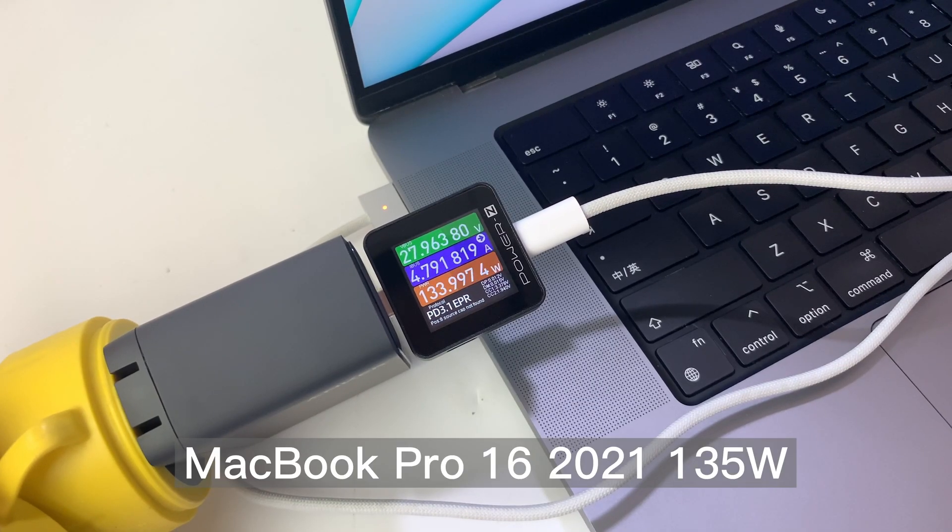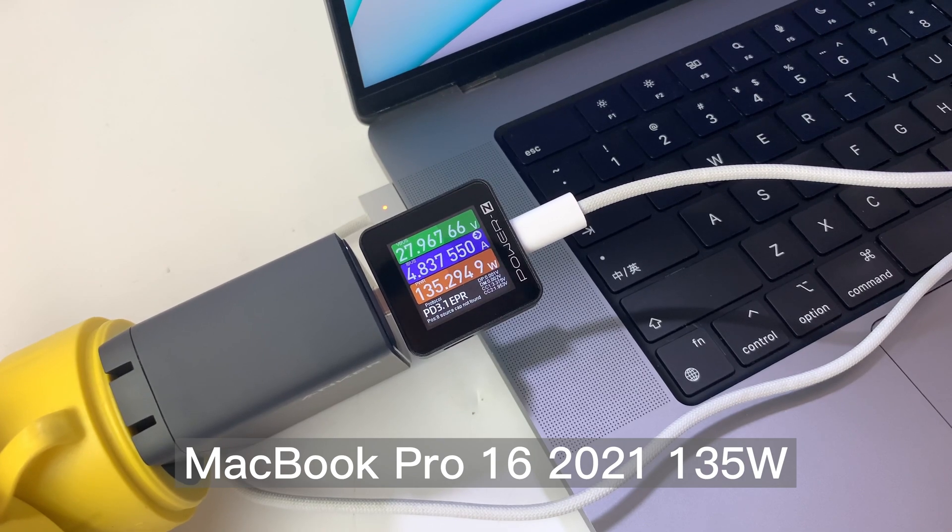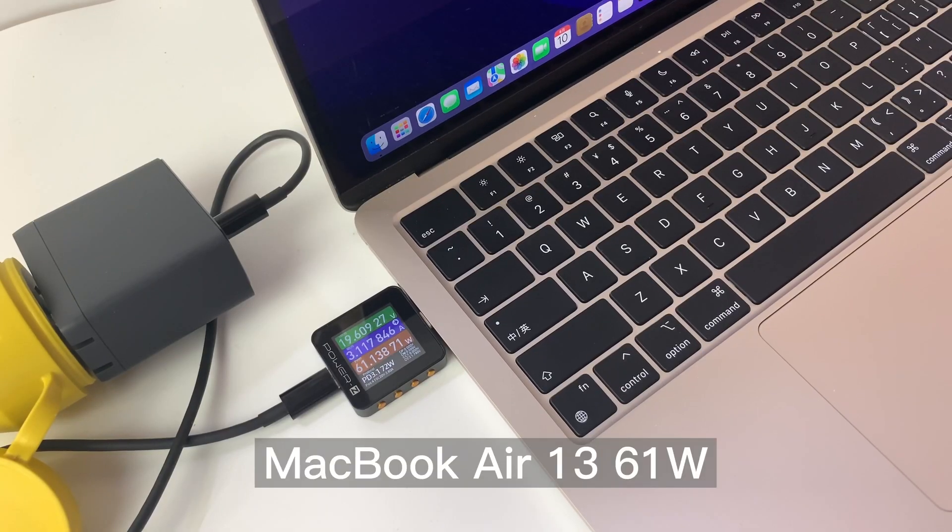Then, let's test! The MacBook Pro 16 inches 2021 definitely has the highest power of about 140W when charged with a MagSafe cable. The other laptops with PD protocols are also good in performance.